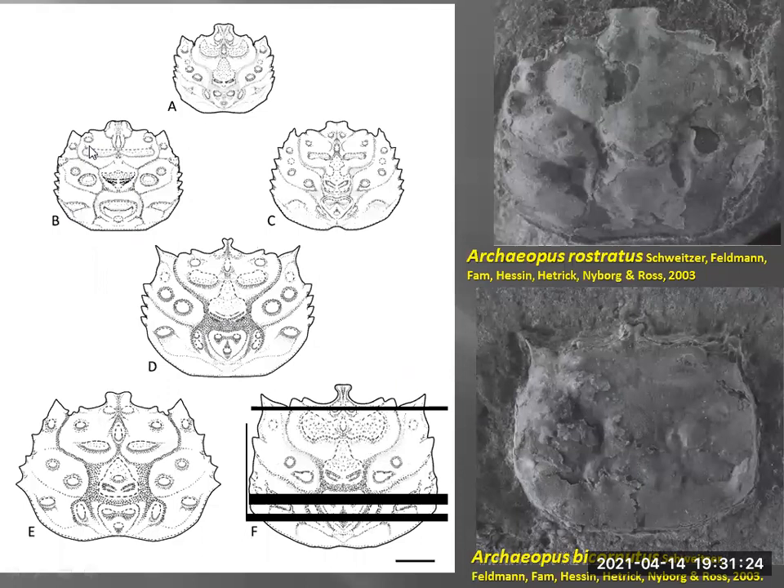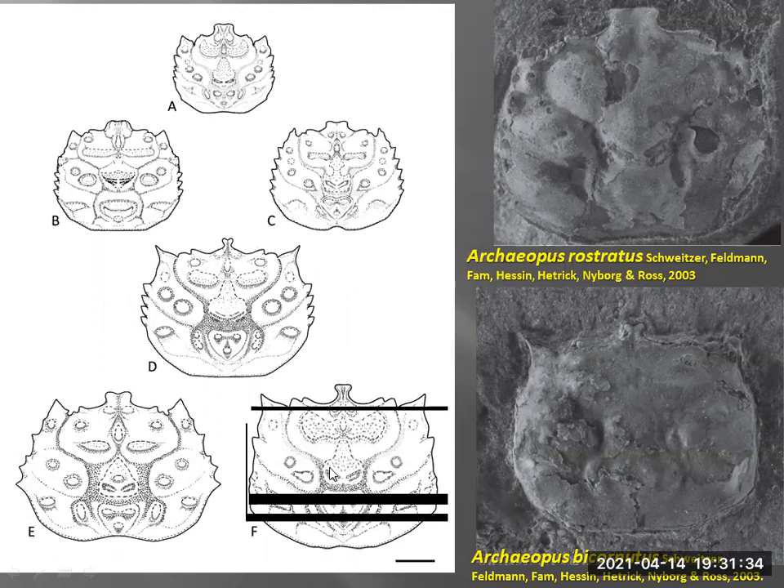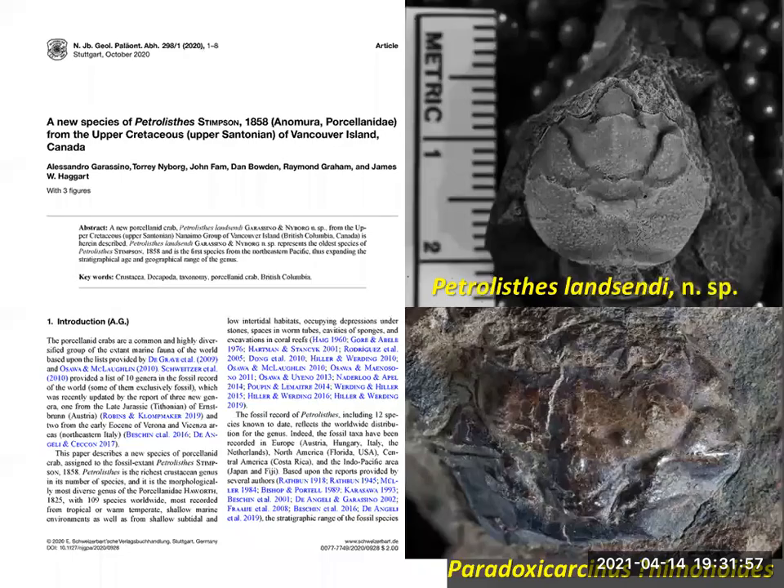Previously described was Archaeopis rostratus from 2003, which was re-evaluated and amended. Archaeopis bichronatus was also amended. So we named two new species and amended those two. This is Archaeopis vancouverensis, and there's Maurenaensis from California. From looking at all the specimens gathered over the years, we were able to compare all known Archaeopis crabs, look at the frontal region — which is quite distinct across all of them — and then actually plot out the ages.